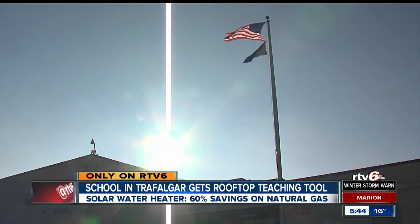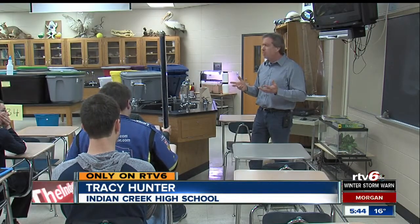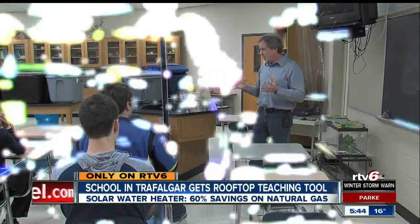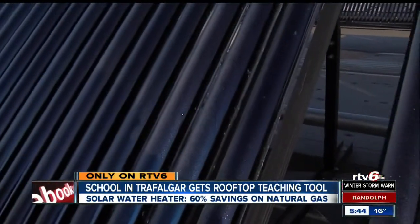If you think about how much solar energy hits the surface of this earth, it would provide multiple times more energy than we need. That lesson has taken them to the roof to see science in real life.